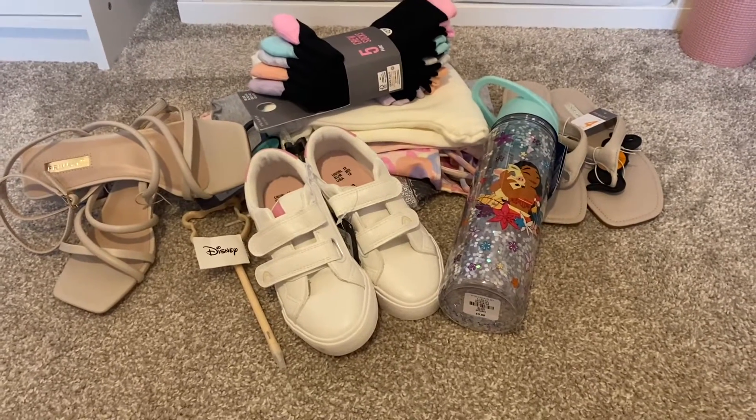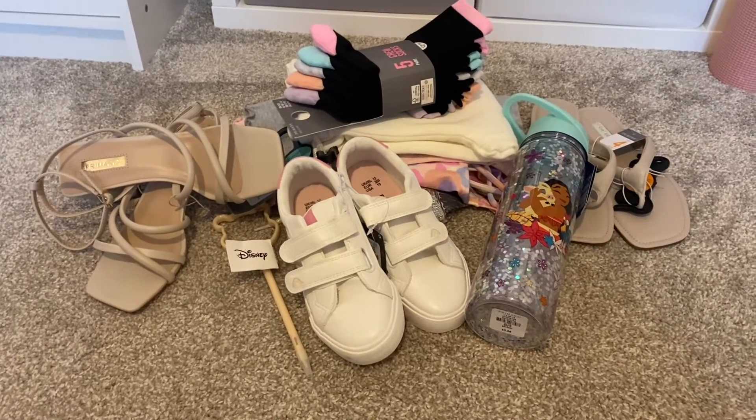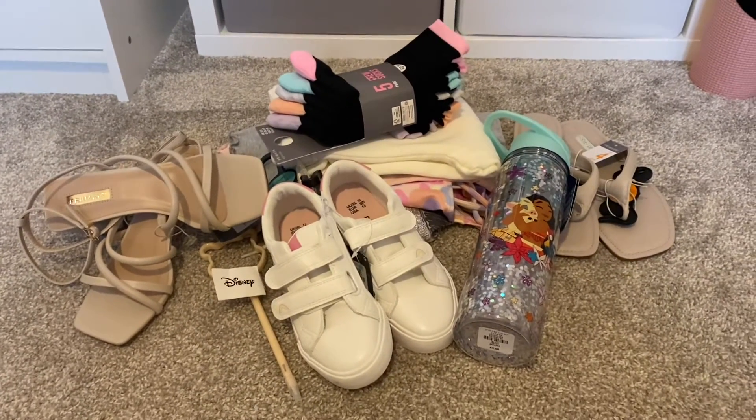Hello, so today I'm going to film a little Primark haul. I haven't got too many bits — I've got some kids bits and some ladies bits, and I'll just get into showing you what I've got now.